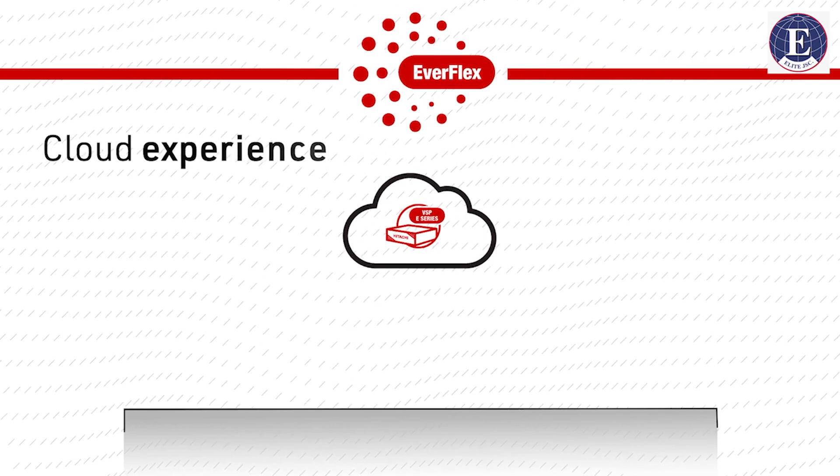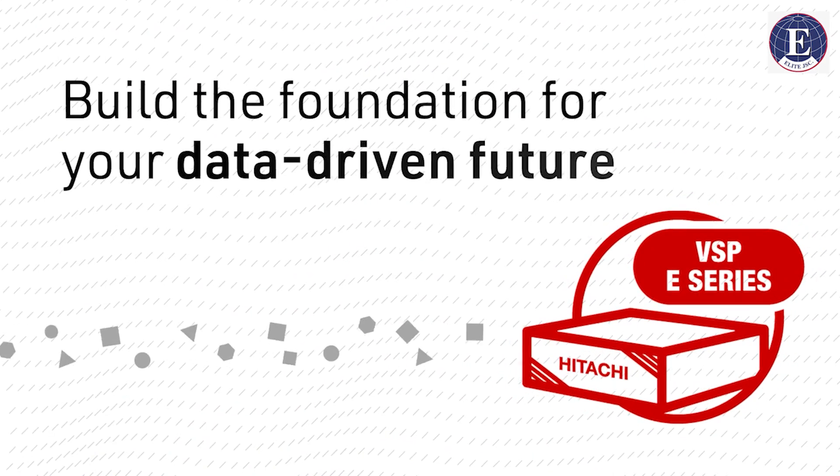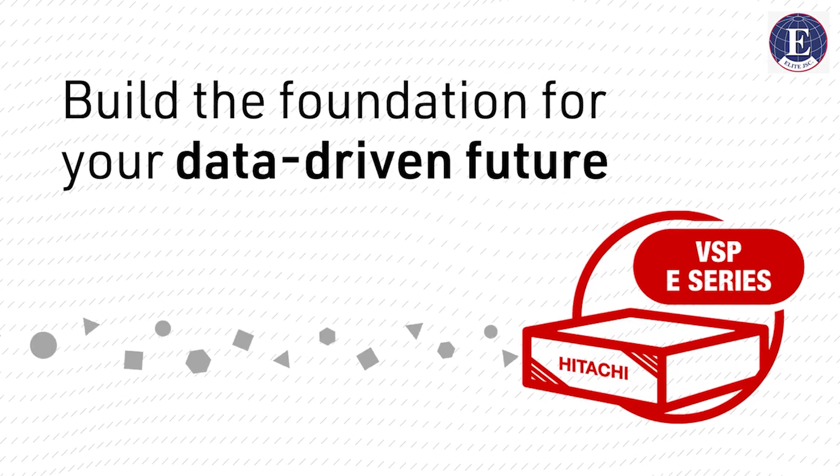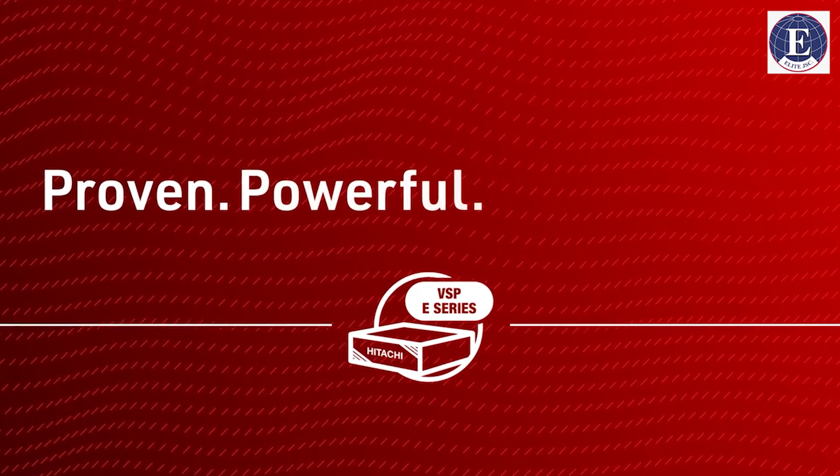EverFlex provides a cloud experience and cloud economics for your distributed workloads. Build the foundation for your data-driven future with the VSP e-series — proven, powerful, predictable.